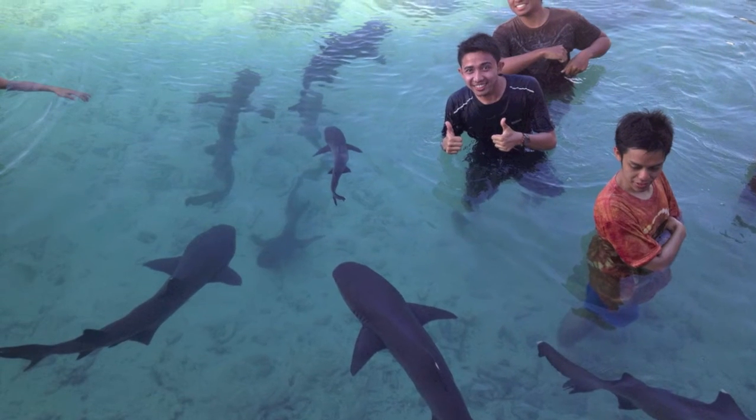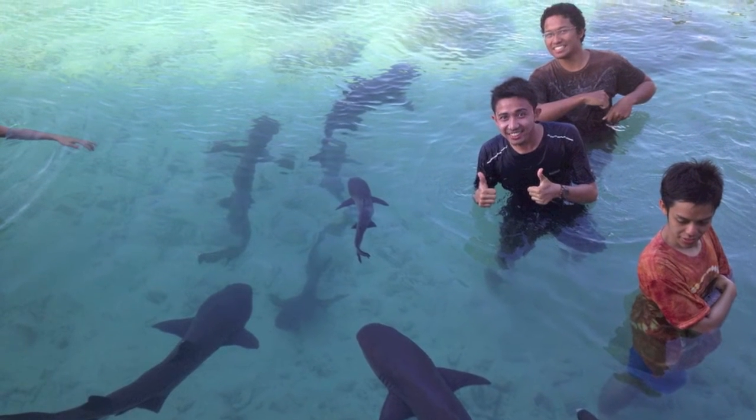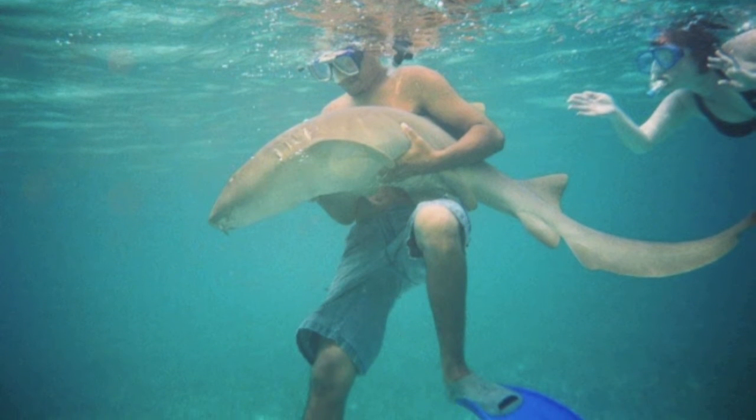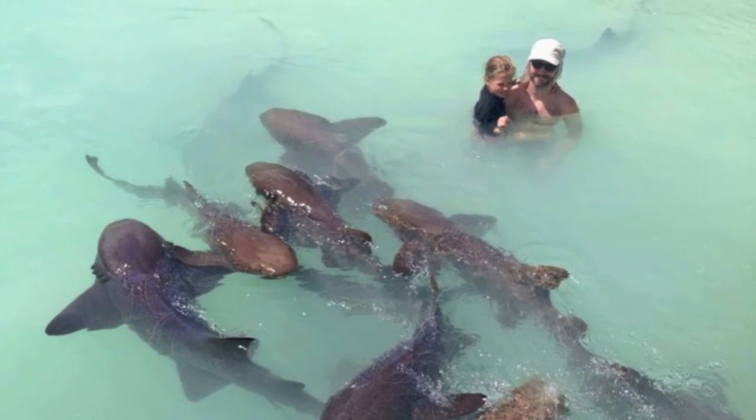Whether they know it or not, people swim near nurse sharks every day. Attacks on humans are rare and typically result from antagonizing the shark with a hook, spear, net, or hand. Otherwise, these submissive animals will swim away if approached.